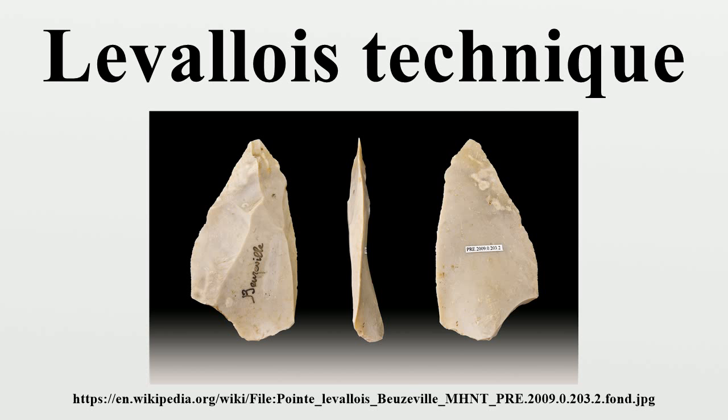The experiment also shows that the Levallois core is an economically optimal strategy of raw material usage, meaning it can generate the longest cutting-edge per unit weight of raw material. This result also implies that the mobility of prehistoric people was higher when applying Levallois technology. Prehistoric people may have explored more area with Levallois cores, which can produce longer cutting-edges than other flake-making techniques under the same amount of cores, with no need to worry about a lack of raw material.